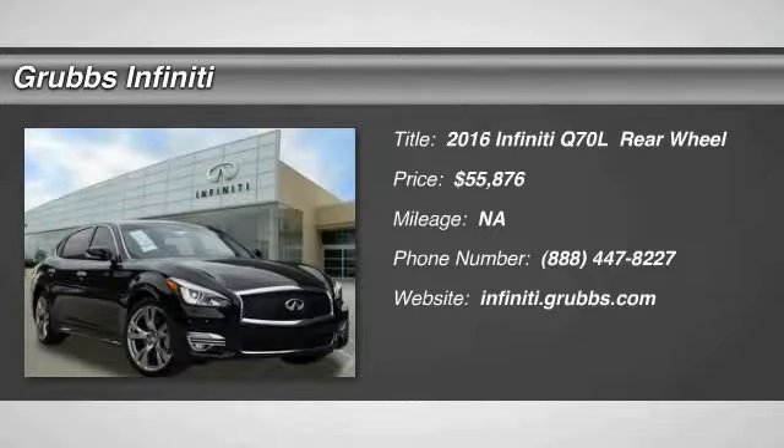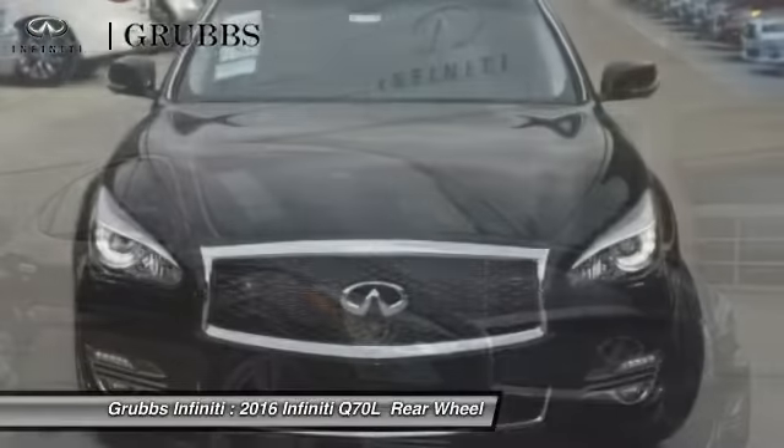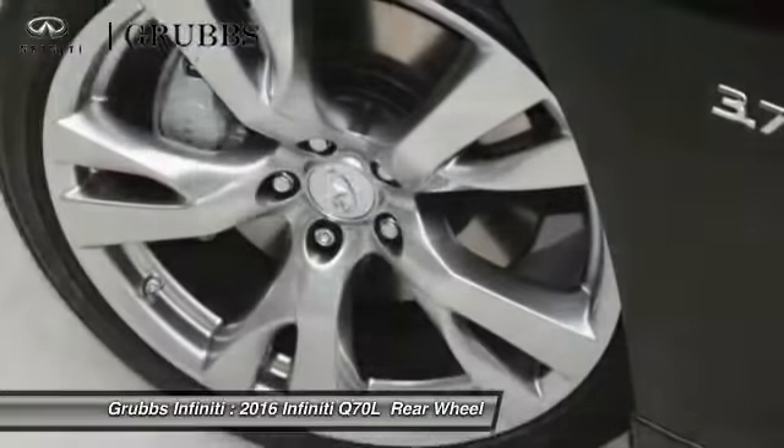2016 Q70L. A luxurious Infiniti Q70L offers plush interior accommodations and a spacious interior cabin. Passengers of a Q70L will feel like they're riding first class all the way.